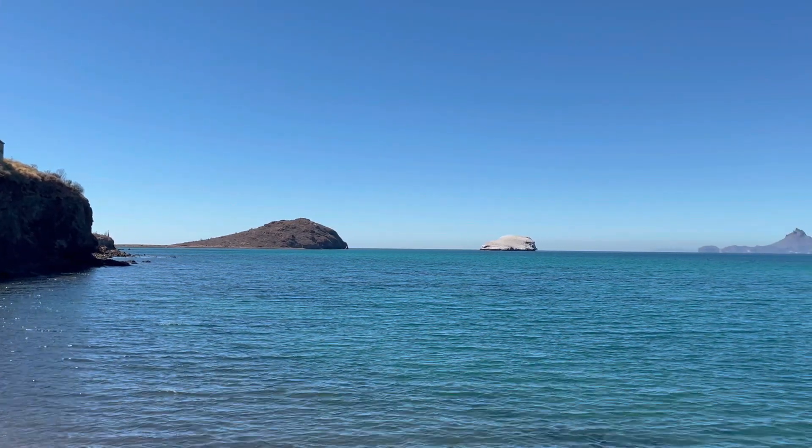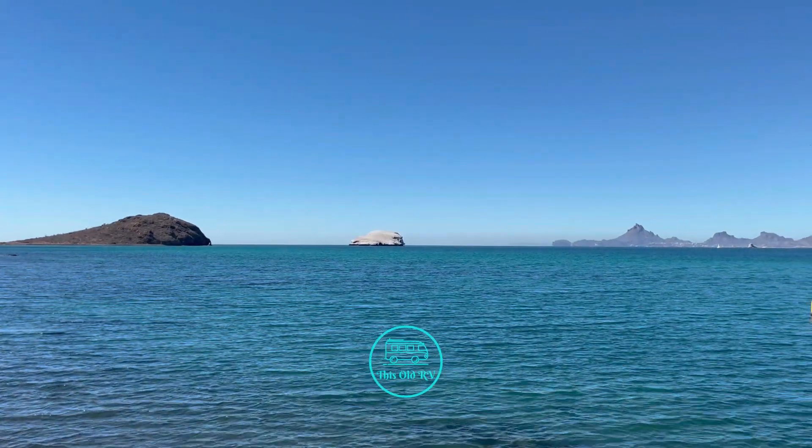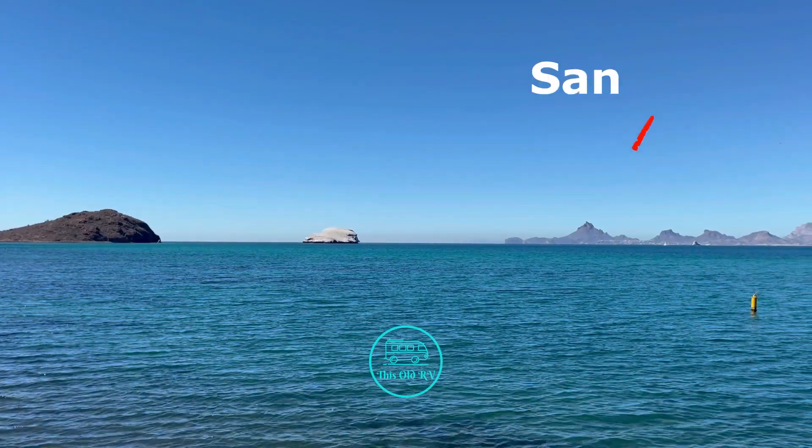Hey fellow travelers, this is Bill with This Old RV. Today I'm going to share with you some sites and experiences a bit off the beaten track around San Carlos, Sonora, Mexico.